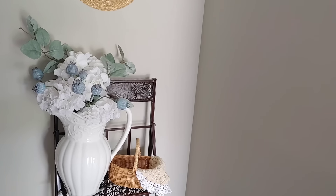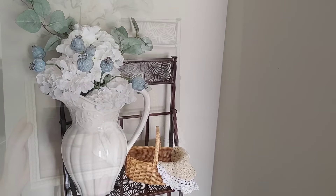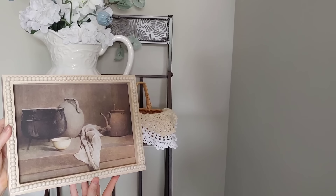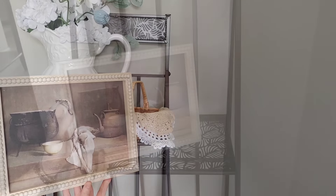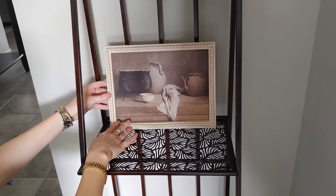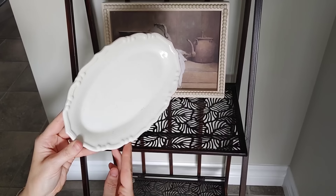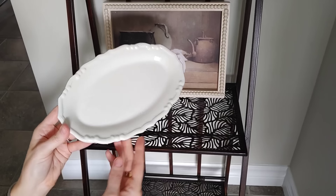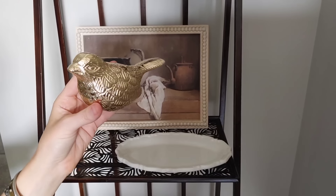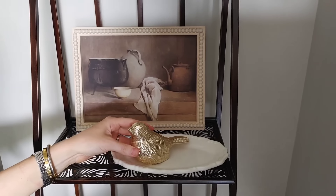I can't believe we're almost into July. I'm really looking forward to this weekend because it's a Canada Day long weekend here — lots of fun things planned. I wanted to show you guys this gorgeous pitcher I got in Bayfield at one of the little shops there when my husband and I went to the beach a few weeks ago. It was $19.99 and I thought it was so pretty.